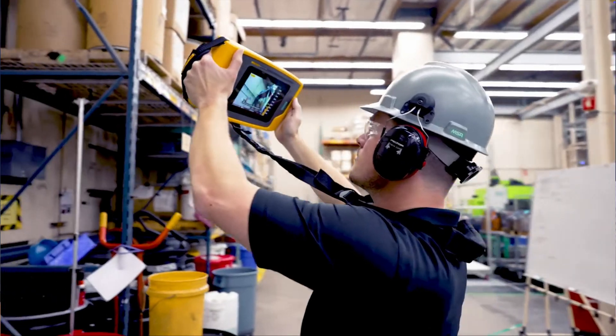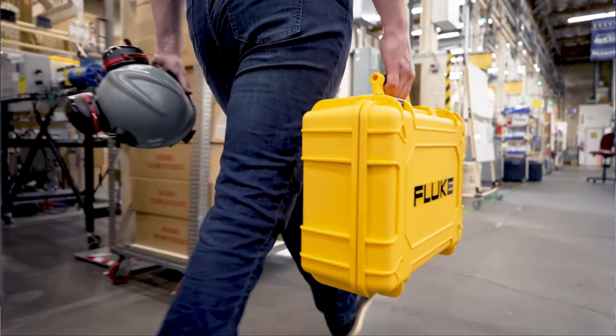Mark Sherwood, Fluke's Senior Technical Sales Manager for the UK and Ireland, is here to tell us about Fluke's new acoustic cameras and how they can be used to find faults, reduce downtime and save you money.